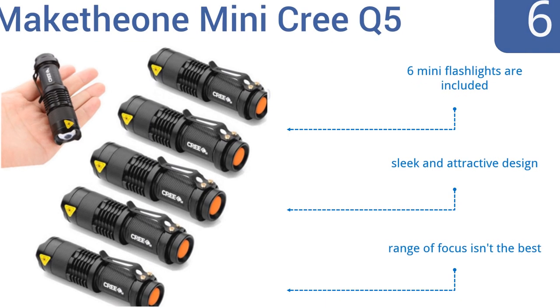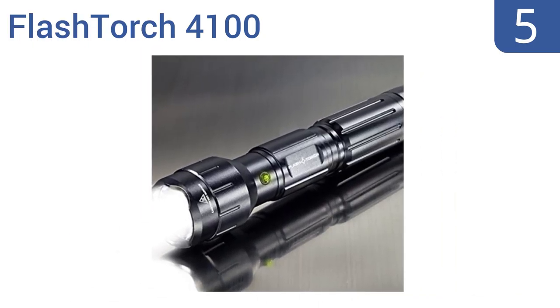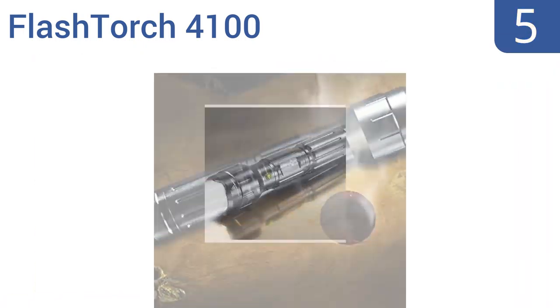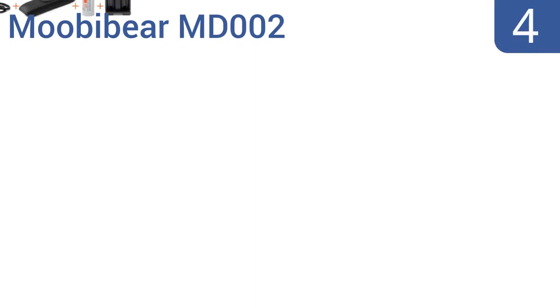Halfway up our list at number five, designed as one of the most powerful flashlights, the FlashTorch 4100 is crafted from military-grade anodized aluminum with a 4,100 lumen output and a halogen headlamp with an estimated 2,000-hour life, making it powerful enough to guide you home and to even fry an egg. It features three levels of brightness, a rechargeable lithium-ion battery pack, and a heat-resistant lens and reflector.